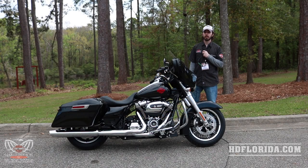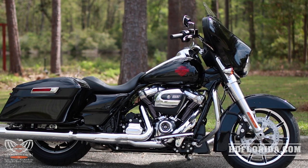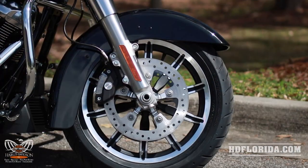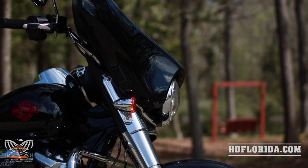Hi, this is Chris from HDFlorida.com with this beautiful 2019 Electroglide Standard. A minimalist's dream, the 2019 Electroglide Standard delivers the touring essentials that you need. This less-dressed dresser gives you the chance to disconnect from the screens and the gadgets and enjoy the ride.